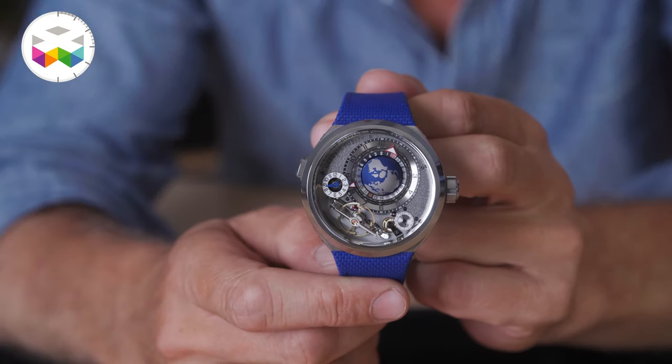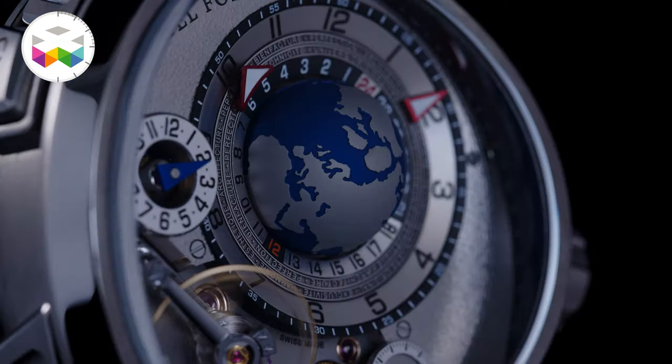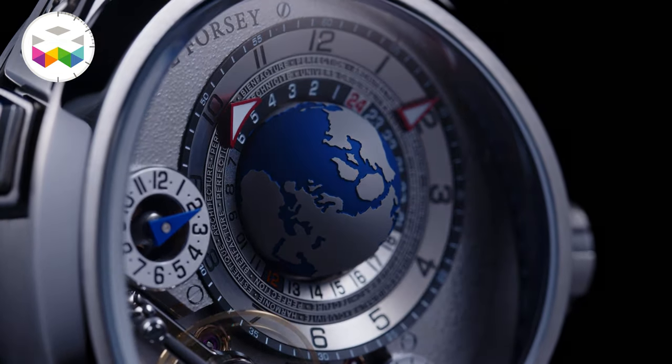I don't exactly know why, but since the very first time I saw one in the flesh, these pieces simply talk to me — a mix of everything: technicality, finishing, its own looks, this essence that makes me travel by simply looking at it. I guess you see what I mean.